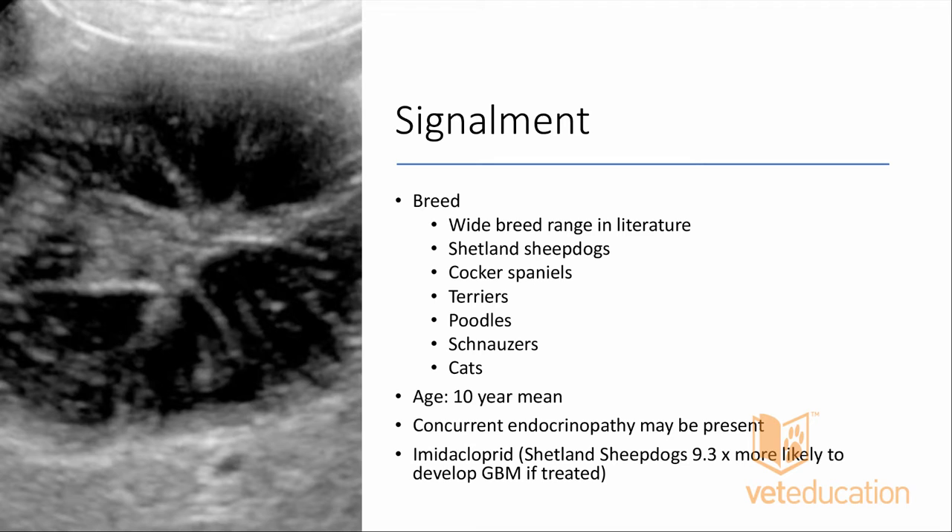Regarding cats and whether gallbladder mucoceles relate to triaditis: with only n=2 we can't really comment on breed predisposition, but it raises an interesting question — inflammation of the biliary tract and potential infection with concurrent pancreatitis and cholangiohepatitis may be risk factors. If you have a cat with triaditis and biliary sludge, document what happens to that gallbladder material once pancreatic and hepatic inflammation subsides. There does not appear to be any sex predisposition.